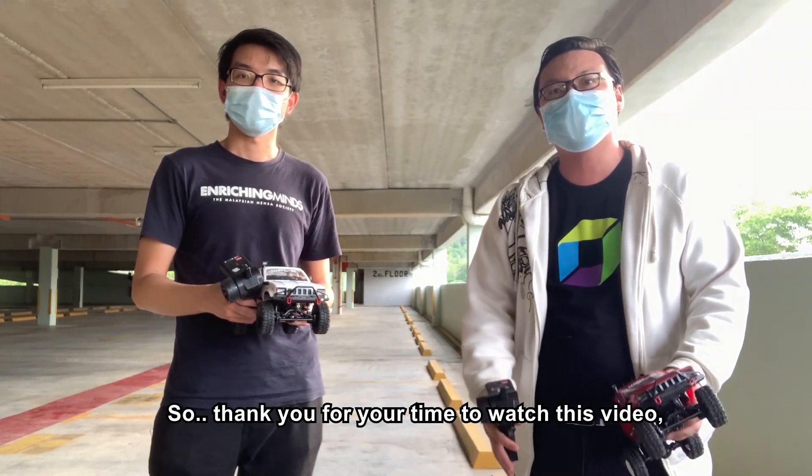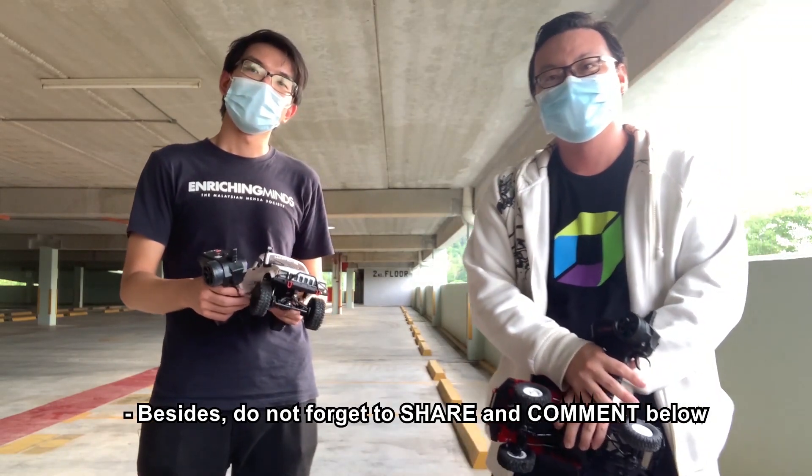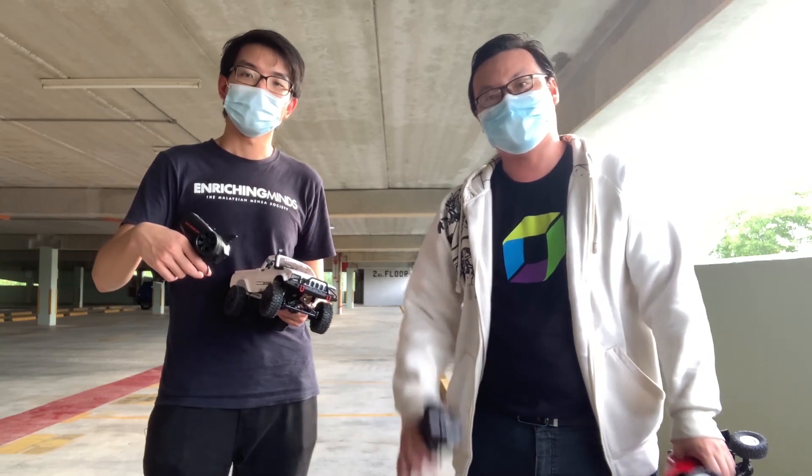Thank you for your time watching the video — please like and subscribe to our channel. Do not forget to share and comment below for anything you would like to know more about these RC trucks. Peace!